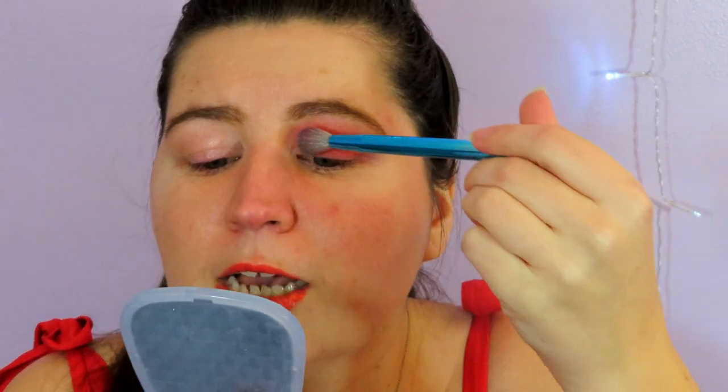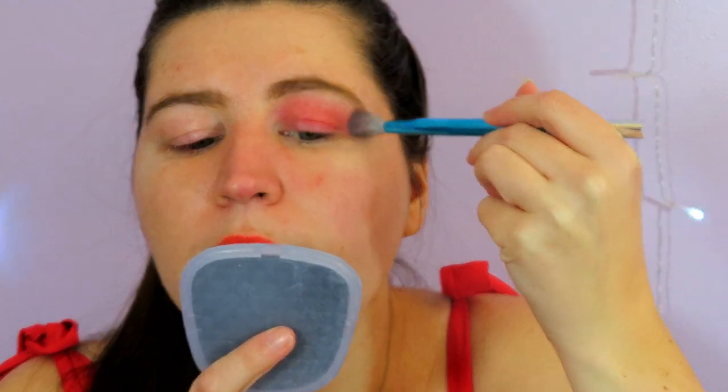I used to be such a big fan of BH Cosmetics — the first eyeshadow palette I ever got was a BH Cosmetics palette, their Party Girl palette. I saw a YouTuber review it, bought it, and felt so special having my first makeup palette. It had blue, red, pink, and colorful shades and I wore it all the time. Then I had another BH palette that faded super quickly, so I moved away from them for a while. But I recently got back into it and I'm impressed again.